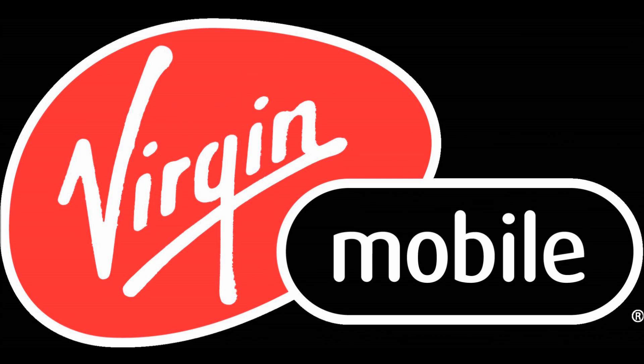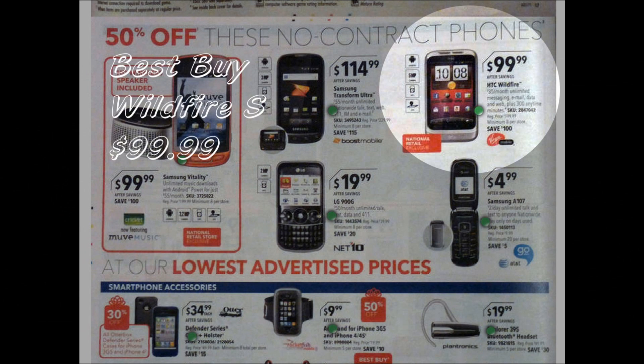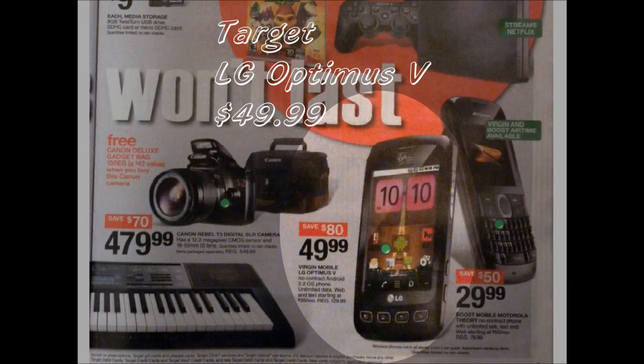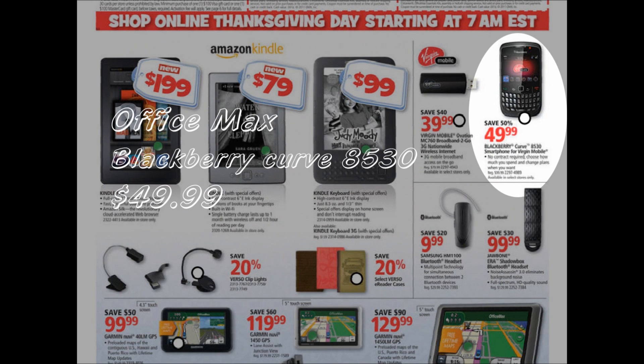Virgin Mobile Phone Sales: Wildfire S $99.99 at Best Buy, Wildfire S $99.99 at Radio Shack, LG Optimus V $49.99 at Target, BlackBerry Curve 8530 $49.99 at OfficeMax.